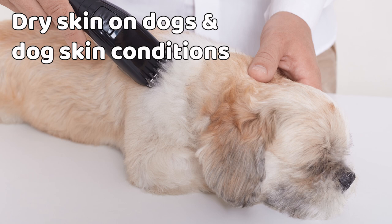However, the underlying source of the problem is probably a dry environment. A humidifier in the home may help keep your dog more comfortable.